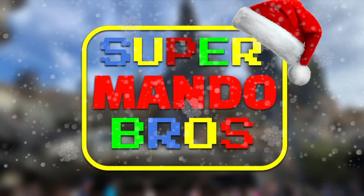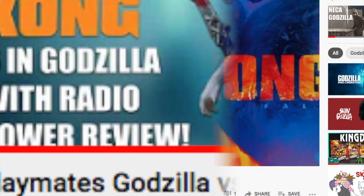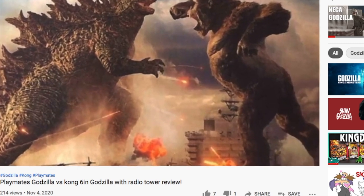Godzilla vs Kong — what an interesting tale. In my last Godzilla vs Kong related video, I talked briefly about the film and how we've only gotten posters and logos, and no actual footage, except for the leaked one.